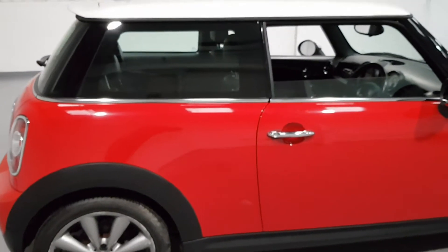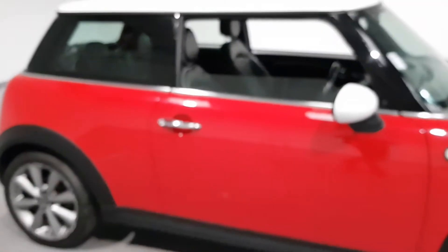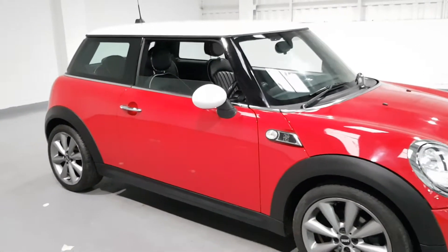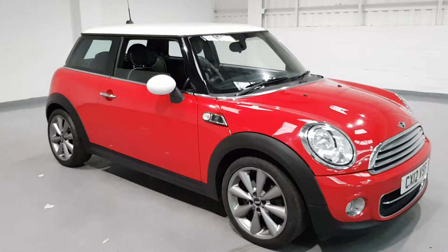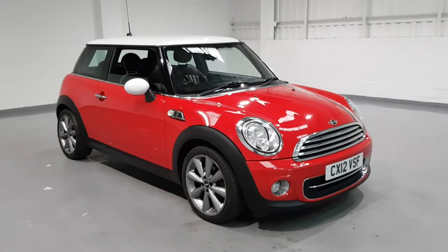We'll move around to the interior in just a second to show you that, because that is where the magic happens. There's loads of attention to detail that Mini have gone into — they've put in so much effort into this car.